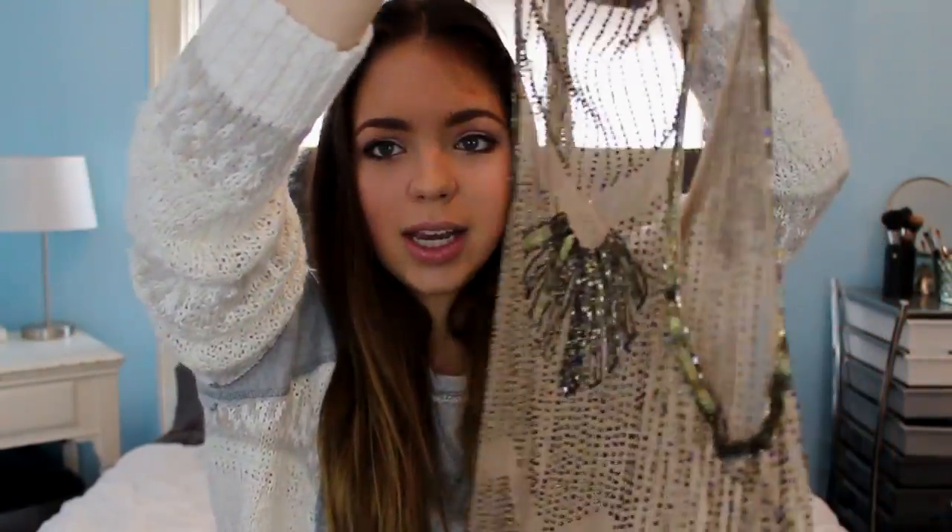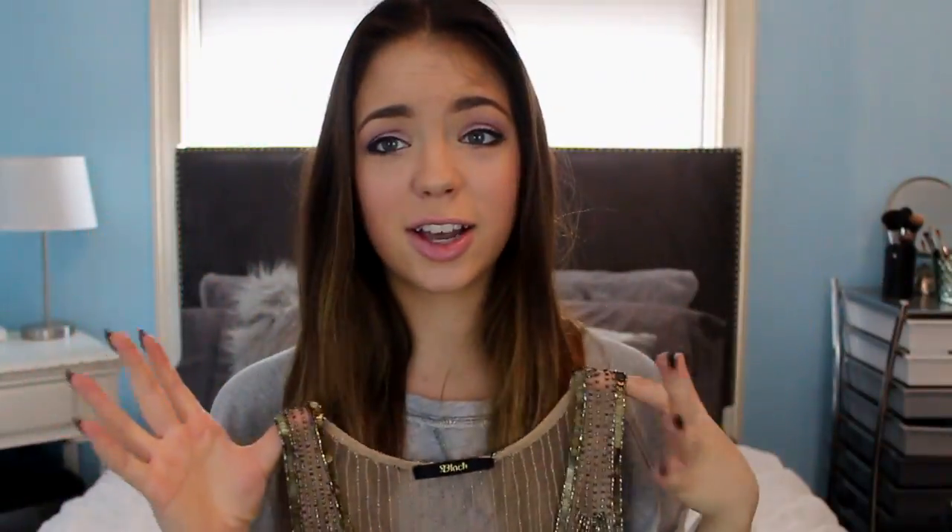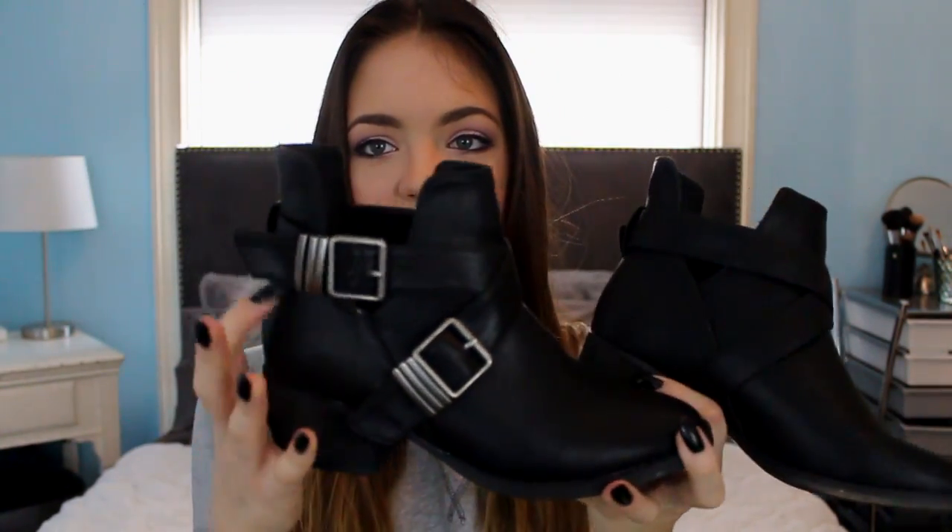Next up I've got two things from Windsor. First off I got this top which is so pretty — it reminds me of All Saints or kind of a Free People look. It's got beading going all the way around and I thought it was just so pretty for the holiday time. I'm very excited about this shirt, it looks so well made. I also got these little black booties — they just have buckles on the sides and remind me of my tan ones from Steve Madden because of the cutouts. They're super cute and affordable.